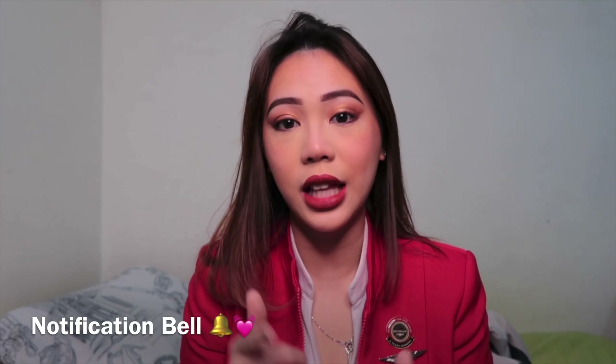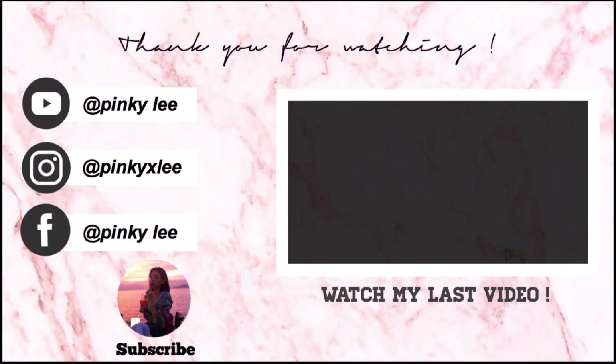Okay guys, this is the end of the video. If you liked this video give it a thumbs up and please subscribe to my channel and turn on your notification bell if you want to get notified when I post my next video. Thank you for watching, I love you guys. I'll be posting every week on the weekends — not sure if it's Saturday or Sunday, it depends — but I'll post every week. See you on my next video. Bye!